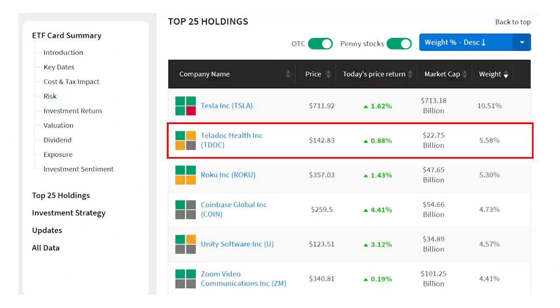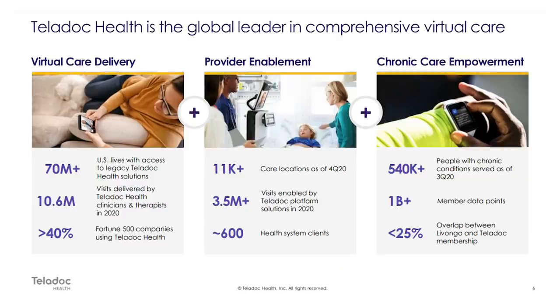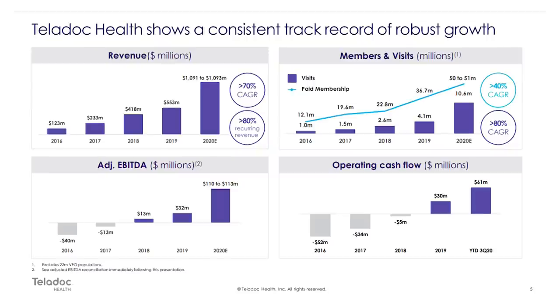The fund holds more than $1.2 billion in shares of Teladoc, ticker TDOC, and while this stock is down 54% from its peak, I like it for a long-term investment. Teladoc is the global leader in virtual healthcare with a provider network covering 70 million U.S. patients and a billion member data points — from traditional telehealth to remote monitoring and the next generation of primary care. Membership has grown 40% annually since 2016 with 10.6 million patient visits last year. The company's revenue doubled last year and 80% of that is from recurring services.